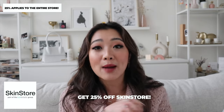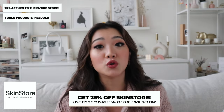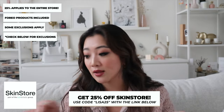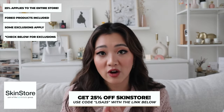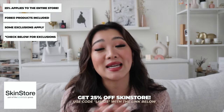I also want to mention my collaboration with SkinStore — they did gift me these products. You can grab 25% off the entire store using my link and code below. There are some brand exclusions from the 25%, and I'll leave those listed below so you can check what is and isn't included.